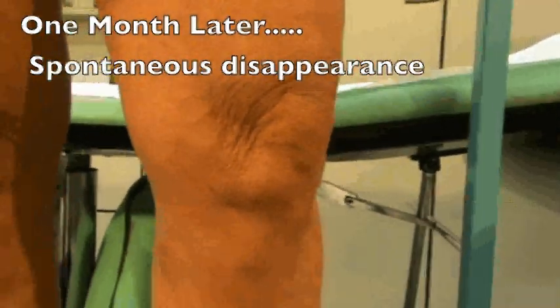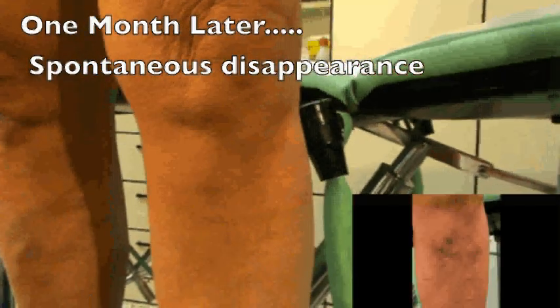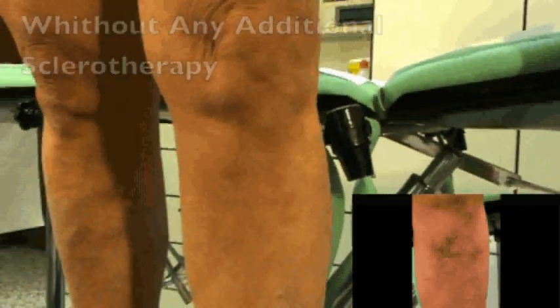One month later, the telangiectasia has completely disappeared without any additional sclerotherapy.